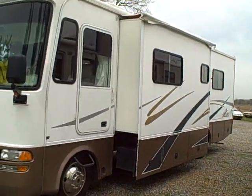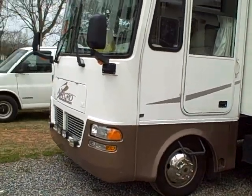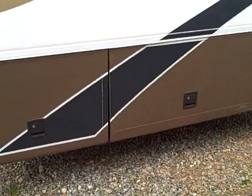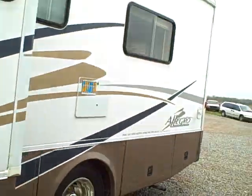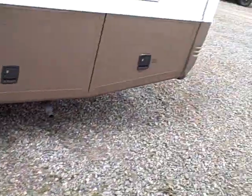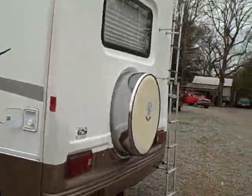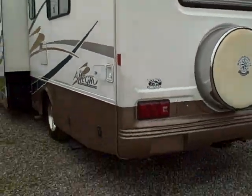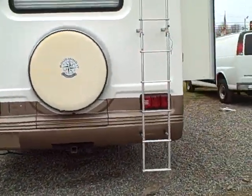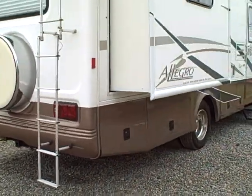It's got a microwave, TVs, and a lot of storage on the outside. It's very clean. The tires are almost new with only 9,000 miles. If you'd like to call me at 828-850-4600. It also has leveling jacks and a backup camera. A lot of option equipment on this unit for no more than what we're asking.